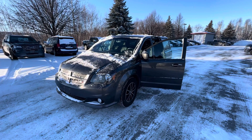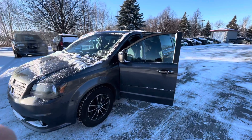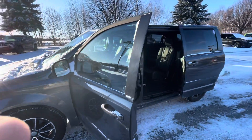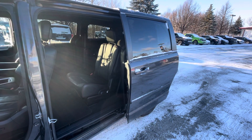It's equipped with a 3.6 liter V6 automatic transmission. It has remote start, heated seats, heated steering wheel, leather seats, power sliding side doors, and a power lift gate.